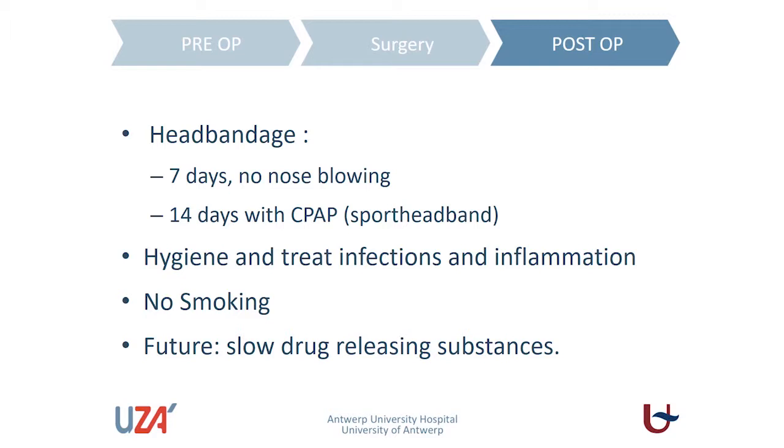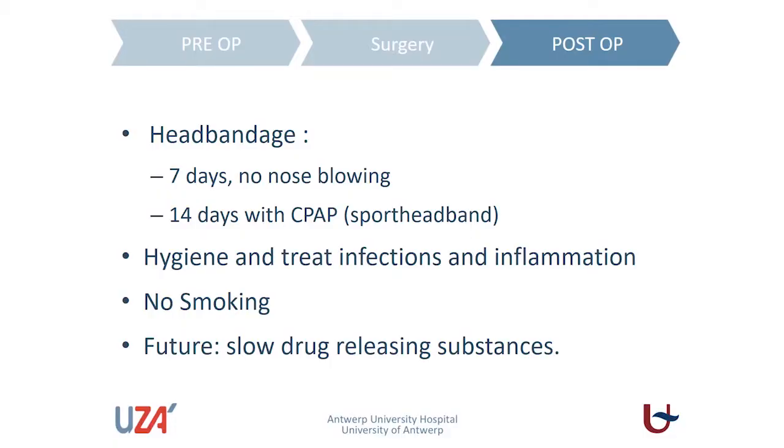Afterwards, for long-term preservation of residual hearing, inflammation should be reduced. That means hygiene, treating infections, and no smoking. We all know that the outcome of middle ear surgery is poor when people smoke, and this is also the case for residual hearing. We hope that in the future, slow disease-modifying substances might decrease the long-term deterioration of inner ear function or structures. Nevertheless, using this technique, the latest publications show that residual hearing can be well conserved for a long time.